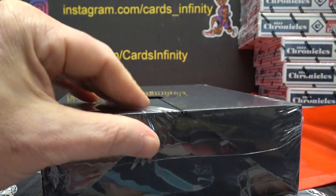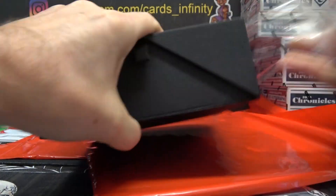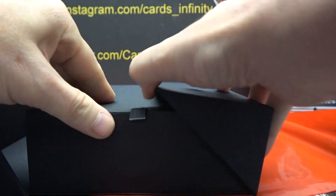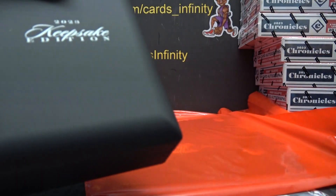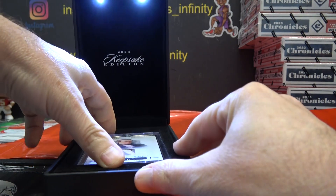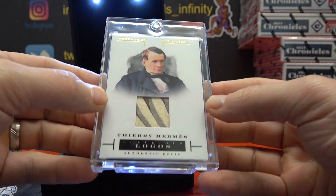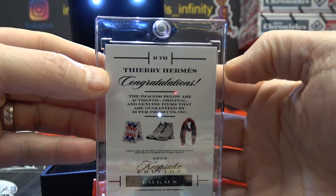Now, keepsake. This one is Tiare Hermes — that is T.H. Paul Hinn.